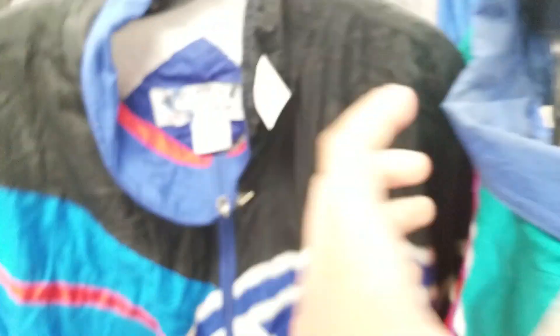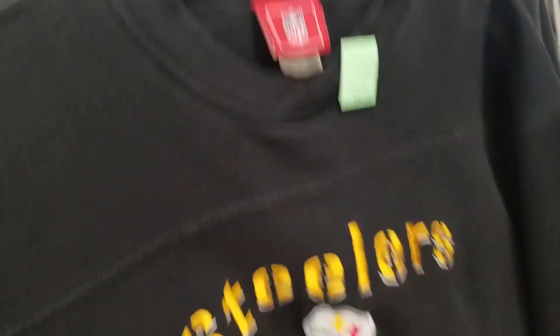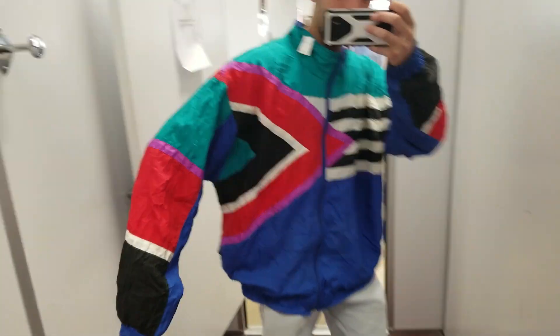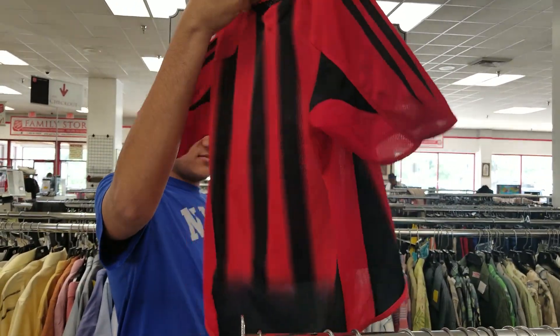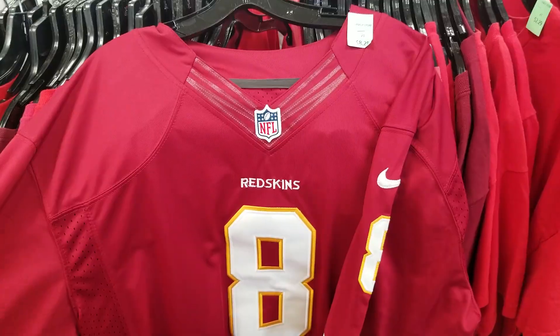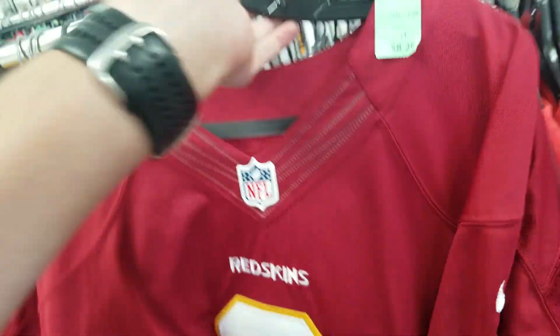Unfortunately they're taxing a little bit at 10 bucks each, but these are still sick. Vintage Steelers crew neck, size large, $6.29 - I might just have to grab this. Oh my goodness, AC Milan - is it legit? Check the tag. It's Adidas. Yeah, only 8 bucks on the very fake-looking Kirk Cousins jersey.